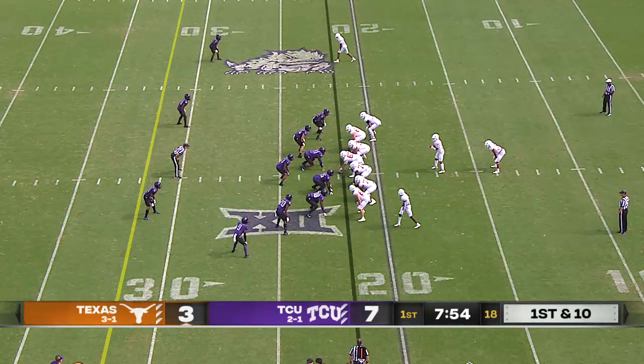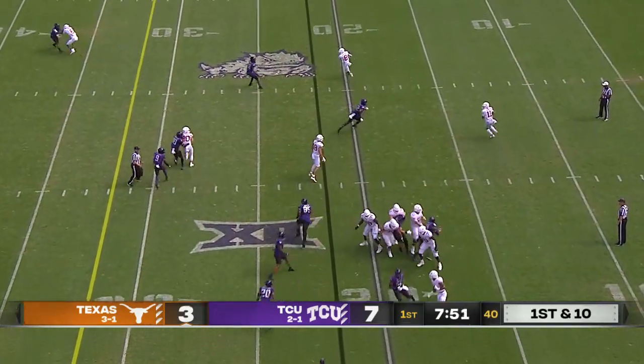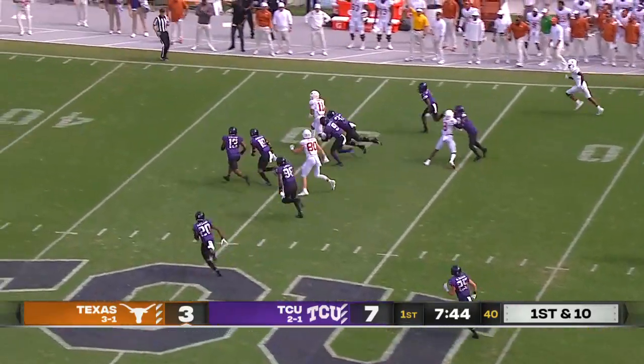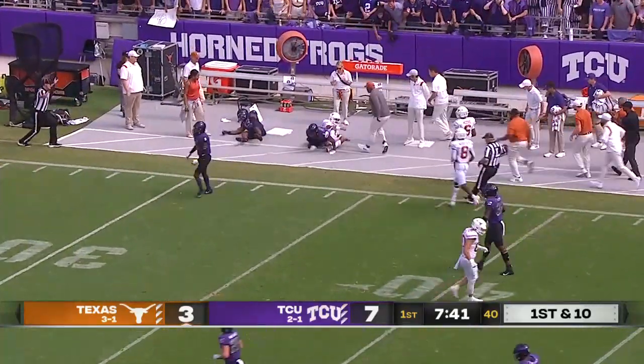For TCU, they're already short safeties now without a key contributor in T.J. Carter. Thompson on the half roll, slips a tackler and keeps it, has a ton of running room. Thompson past the 45, all the way into TCU territory. He loses the ball, but out of bounds.